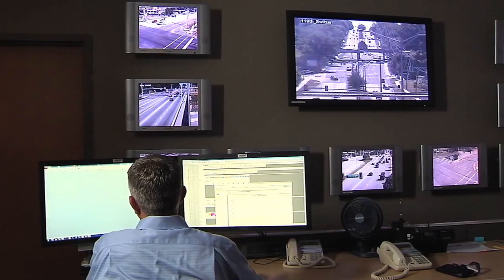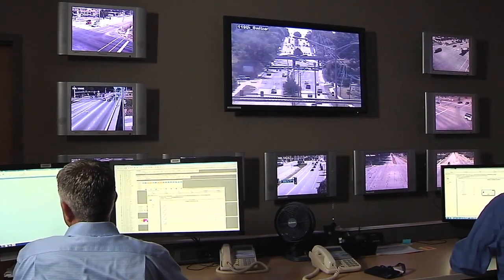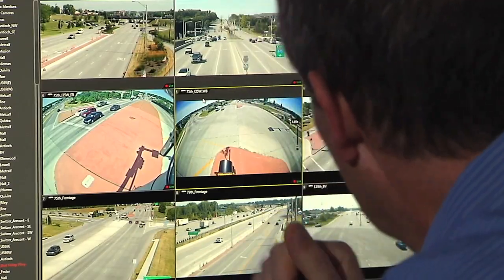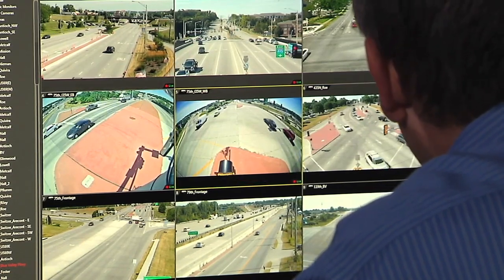We're in the Overland Park Traffic Operations Center, where we centrally monitor all the traffic signals in the city. We have a central software system that allows us to change the timings of the traffic signals, watch how they're doing, and look at logs and past history of how they've performed.